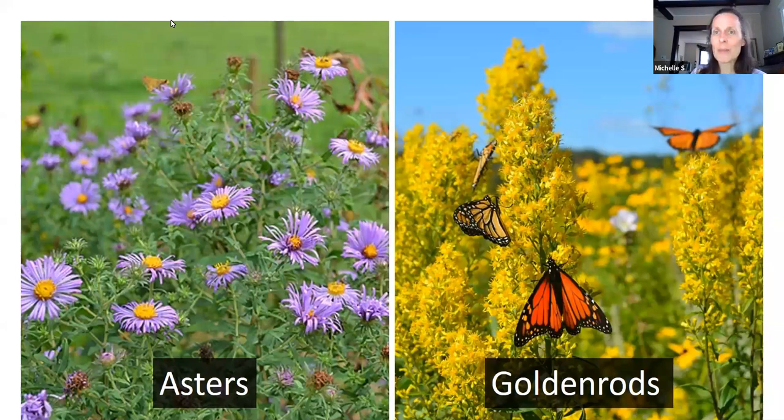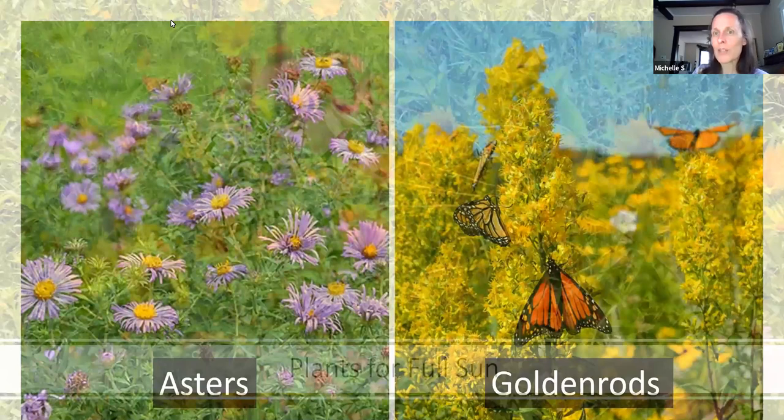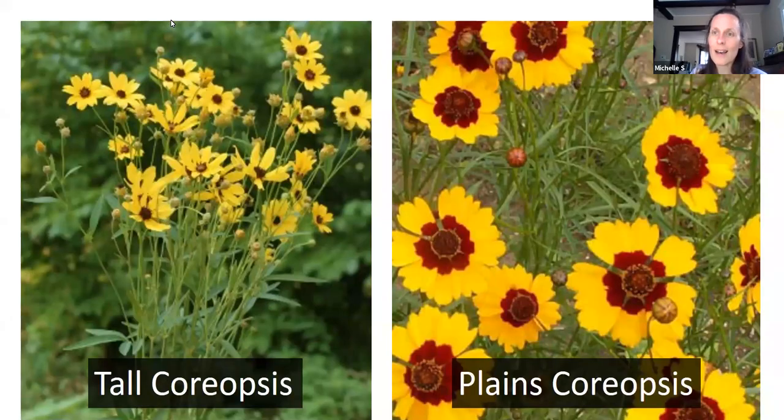These plants need at least four to six hours of sun a day and thrive with six to eight or more. A lot of these plants were prairie plants here in Michigan — we did have some prairie, oak openings, and other dry grassland areas. So these are deep-rooted and do very well in bright sunshine. One of the earliest to bloom and produce seeds is coreopsis, especially sand coreopsis. Sand coreopsis is short, plains coreopsis is mid-level, and tall coreopsis is — well, tall. These are fairly well-behaved plants that produce seeds which goldfinches love, and they'll spread those seeds all over for you.